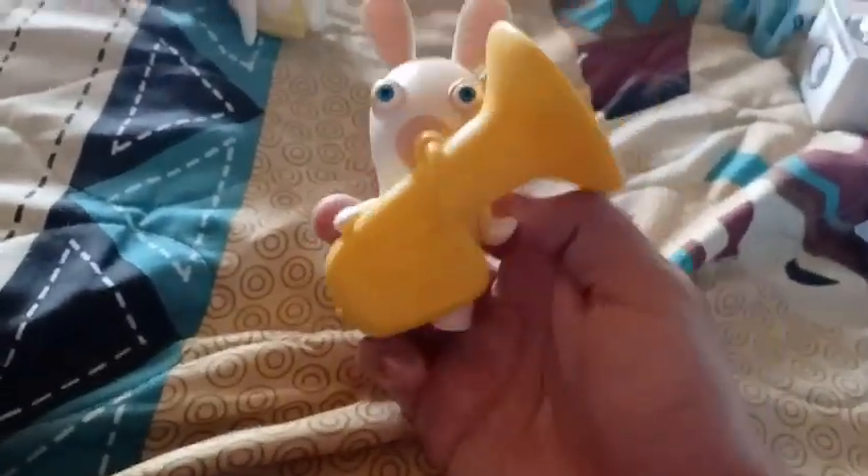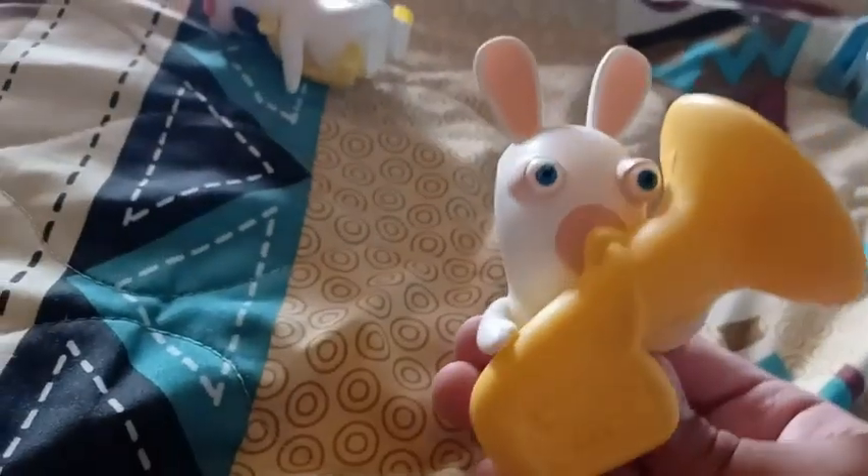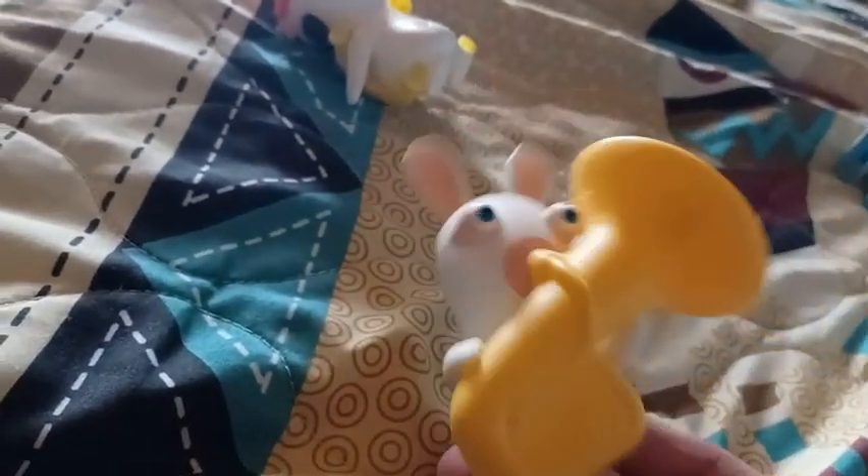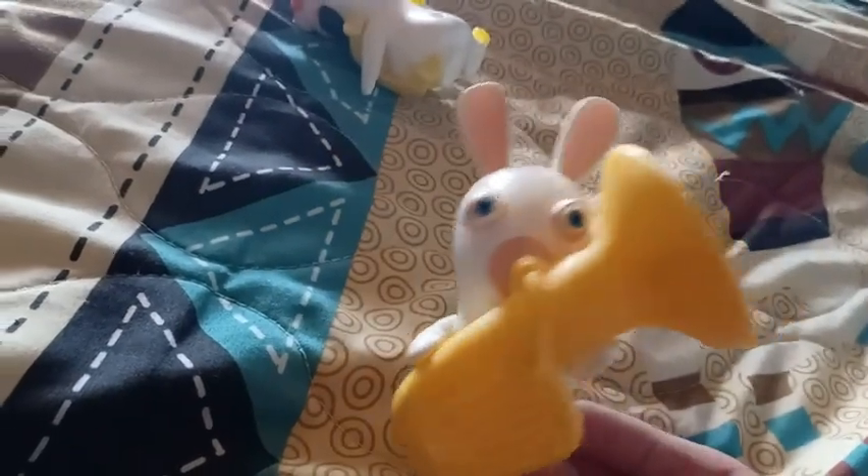And then I have this cool one — this is a tuba Rabbid. I'm gonna show you a clip of this tuba Rabbid from the video I did back in 2021, so let me just get the clip.